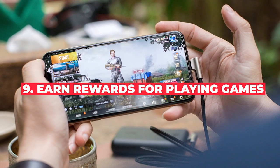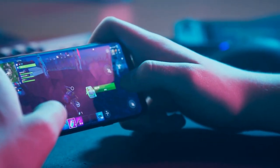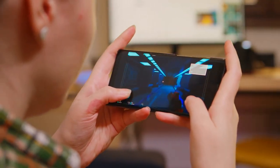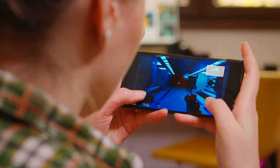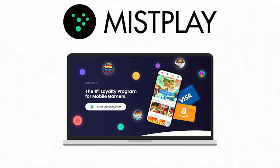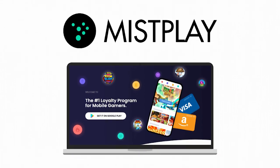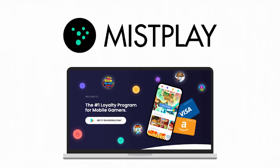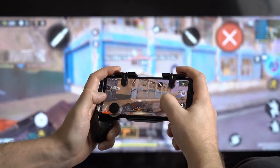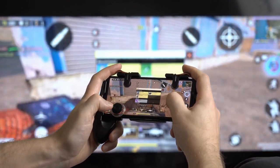Number nine: earn rewards for playing games. There are thousands of games available on today's smartphone app market. While most will just give you a way to spend your time, there are some apps to help you earn money while having fun too. MistPlay, for instance, is an app that lets you earn rewards for playing games on your phone. You play and level up in games to earn units, MistPlay's in-app currency. Then you redeem units for gift cards to companies like iTunes, Amazon, and Best Buy. There's a variety of genres on offer, including survival, card, puzzle, adventure, and strategy games.